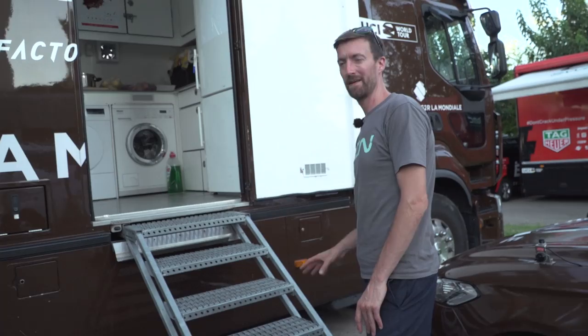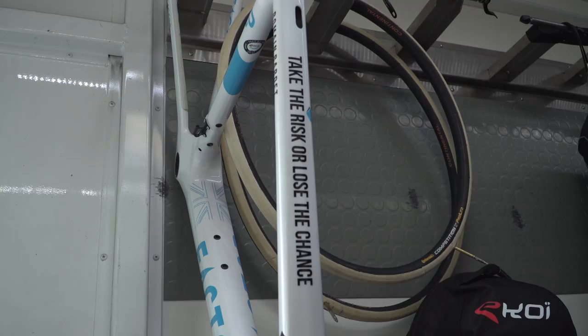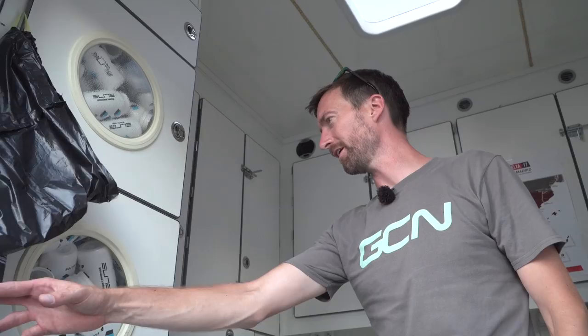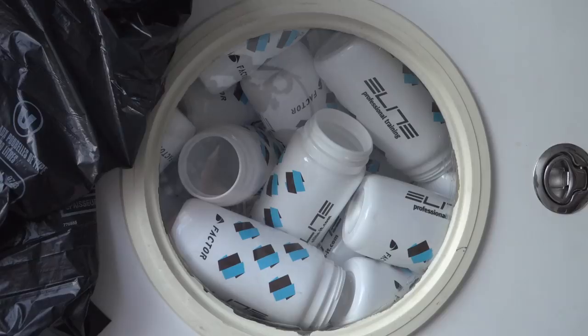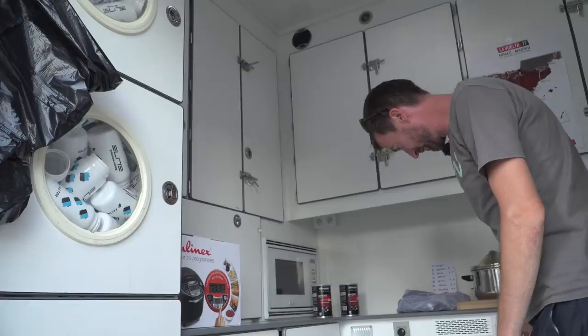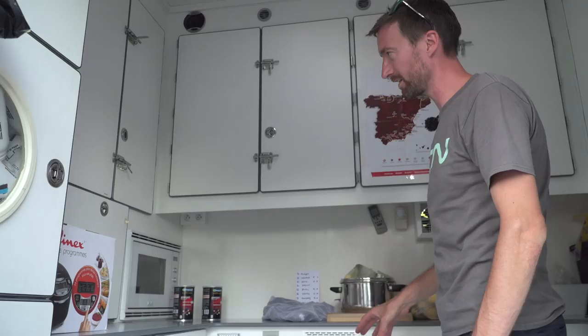And onto the kitchen area, which is used by the soigneurs. To our left, what looked like a load of old washing machines is actually where they store all the bidons, or bottles. And then the all-important washing machine and dryer, which does all the riders' kits after each and every race — delivered back to them the next morning, or sometimes even the evening of the stage.